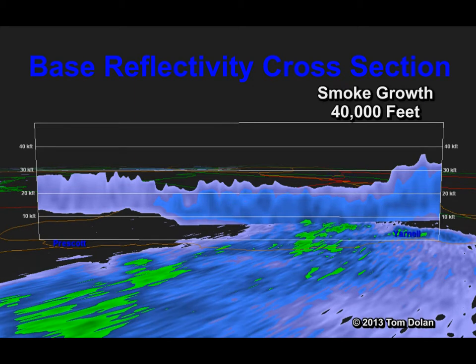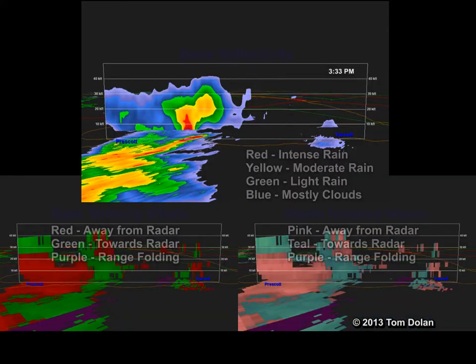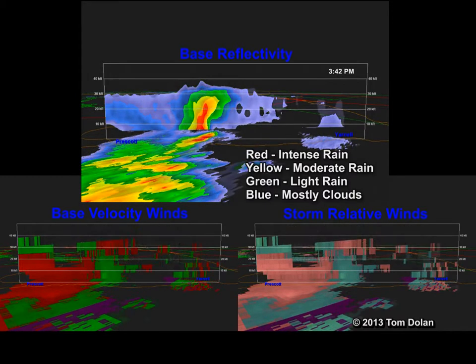The smoke grows to 40,000 feet. The cross sections of the wind velocities are added below the reflectivity above.